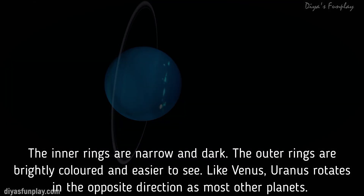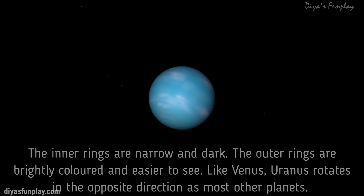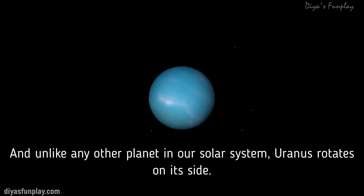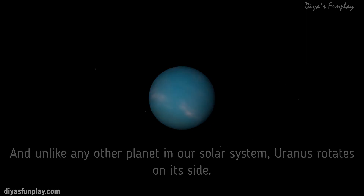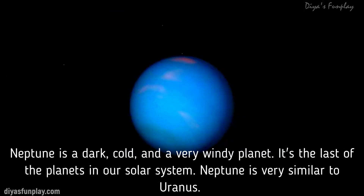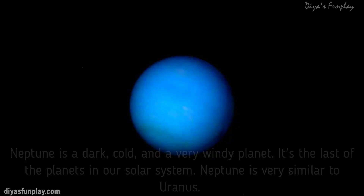Like Venus, Uranus rotates in the opposite direction as most other planets, and unlike any other planet in our solar system, Uranus rotates on its side. Neptune is a dark, cold and very windy planet. It's the last of the planets in our solar system. Neptune is very similar to Uranus.